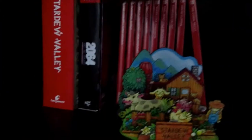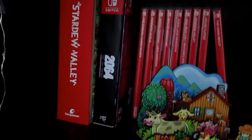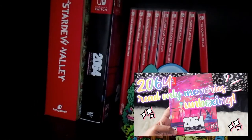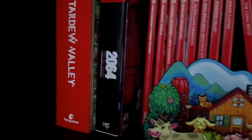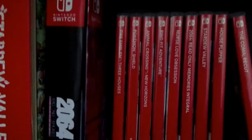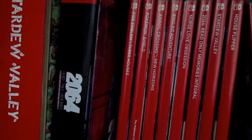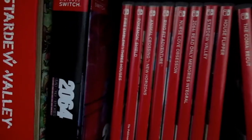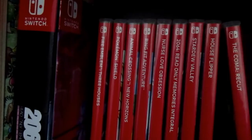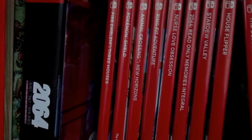Next on the list is my collector's edition of 2064: Read Only Memories. I really like the collector's edition box but I'm not going to show it since I already did an unboxing. Next I have Fire Emblem Three Houses. I know a lot of people rave about it, but personally I got bored of it — I just couldn't really get into the story. I haven't played it in like a whole year.